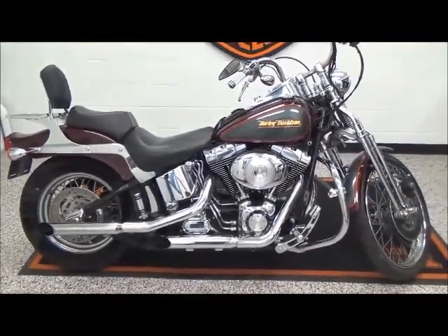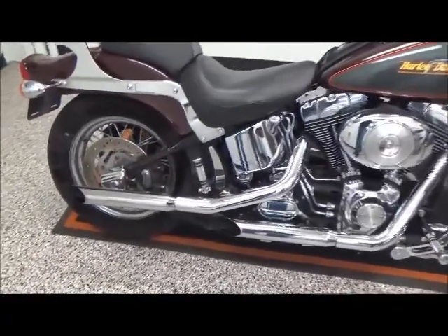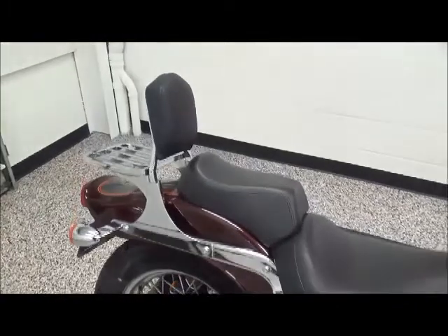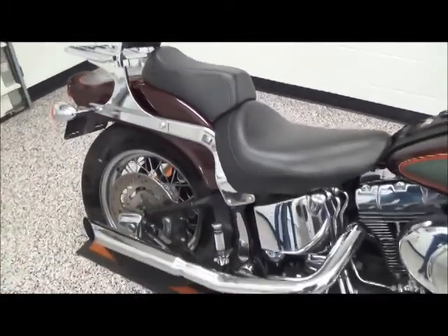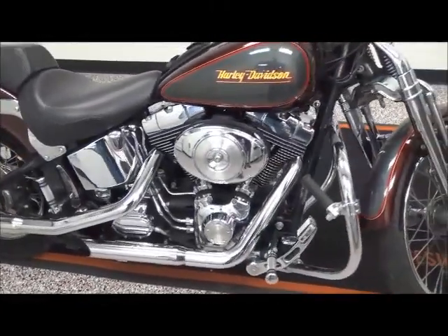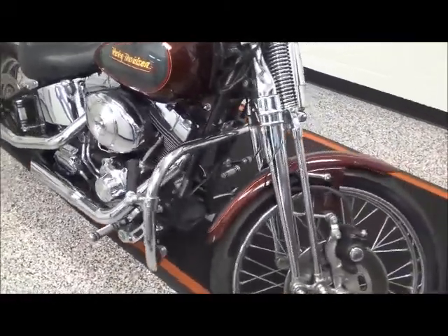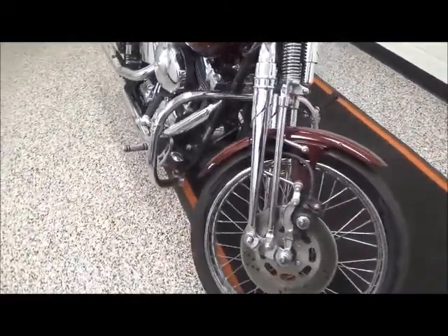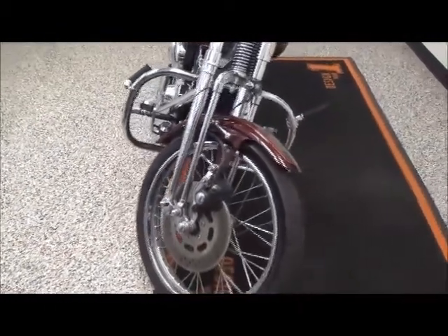The bike comes with slip-on mufflers, has a passenger backrest with LUT drag, has chrome foot pegs, an 88 cubic inch motor with a 5-speed transmission, forward controls, has an engine guard with highway pegs, and a Springer front end with lace wheels.